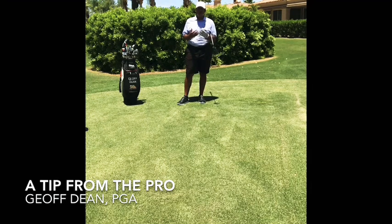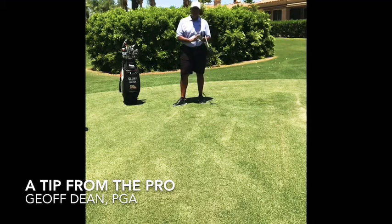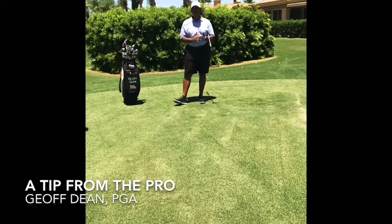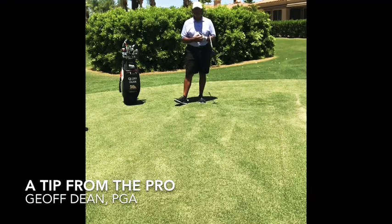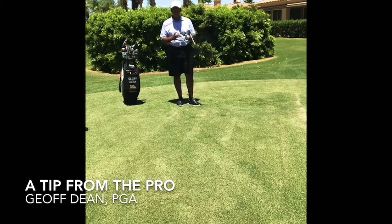I would encourage you to develop your own pre-shot routine. It doesn't have to be exactly what I described, but start with a visualization of the shot you want to hit. Second, do a little practice — it doesn't have to be every time, but a little practice gesture to get you ready for the golf shot. Then step up, take your stance, be committed, and let it go. When it turns out great, anchor that into your mind as a positive.